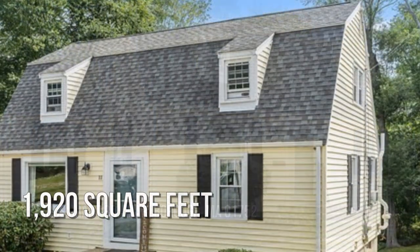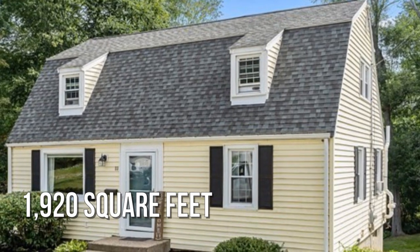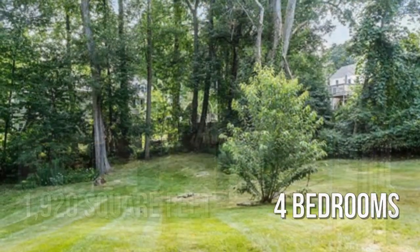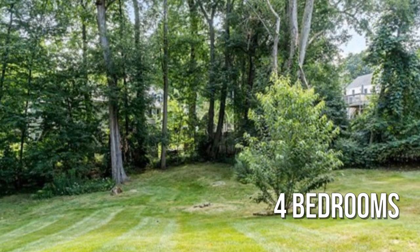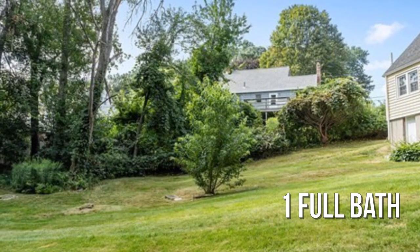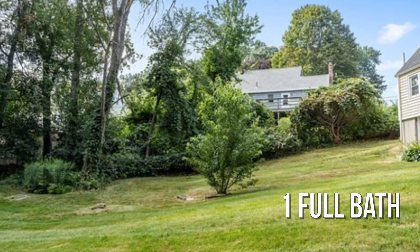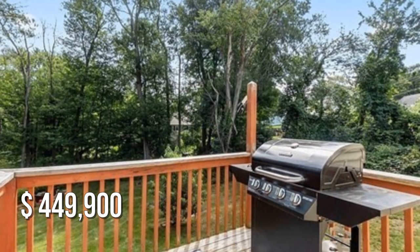This lovely property offers over 1,900 square feet of living space, featuring four bedrooms with one full bathroom. This property is currently listed for under $450,000.